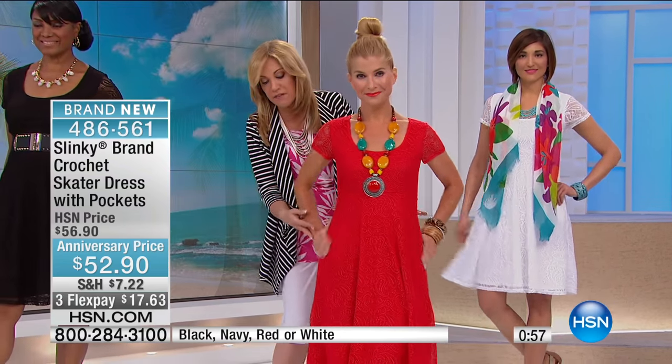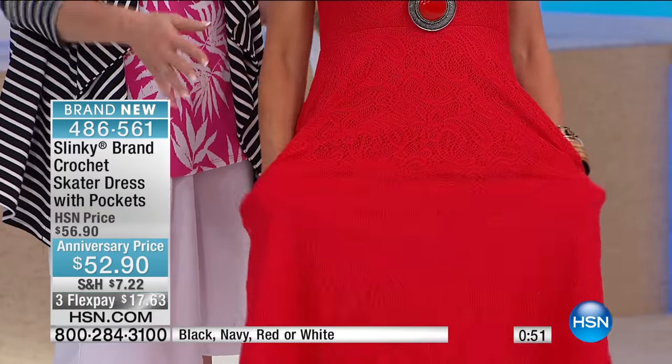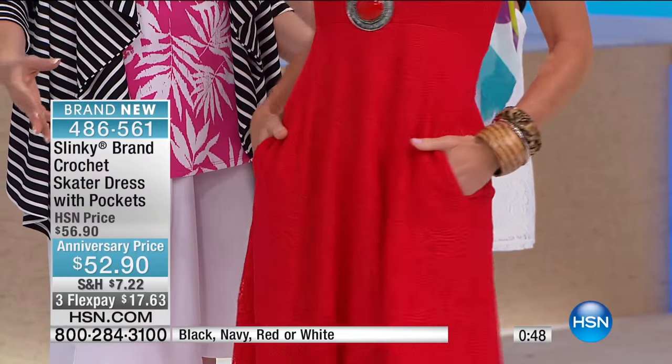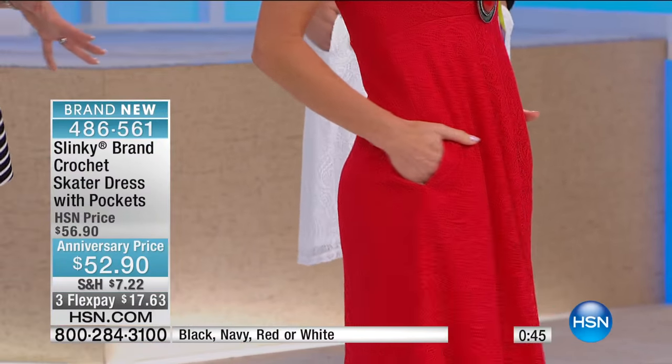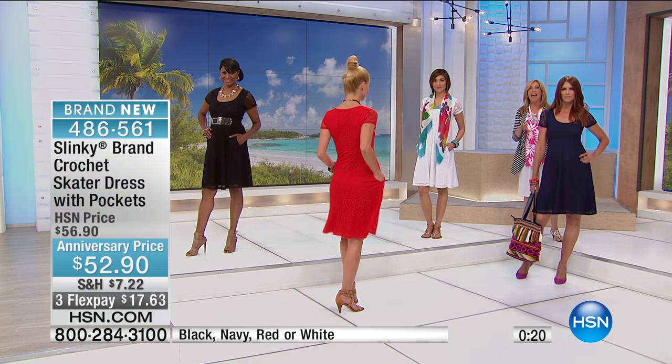And then look at the pockets — do me a favor, Cara, put your hands in the pockets. Look at those nice, deep pockets right in the side seams, so it's not adding bulk. It looks very clean, very elegant. So you have the classic little black dress in black, that beautiful summer red, the white — you can never find the perfect white summer dress anywhere. And everybody's been going crazy over the crochets in navy.